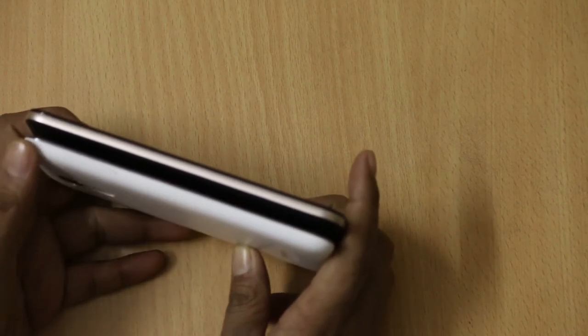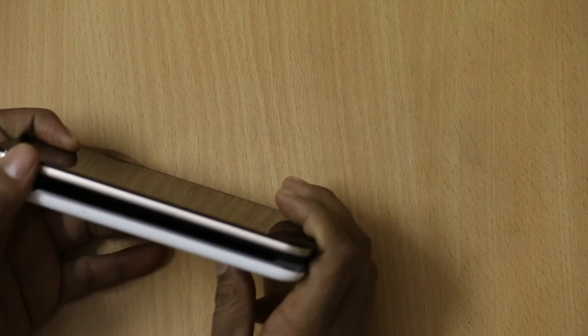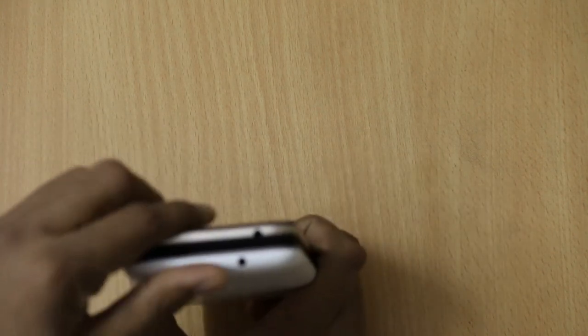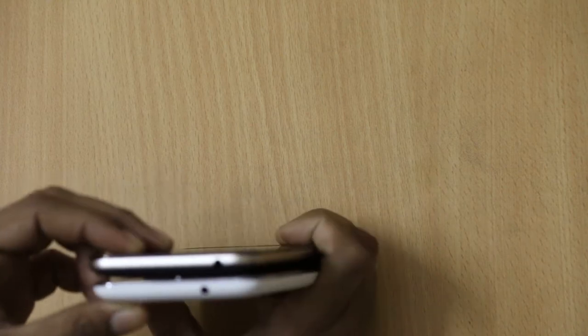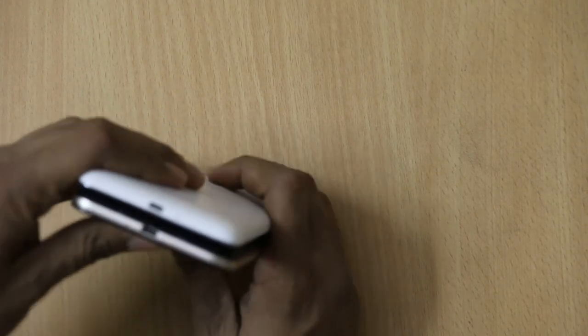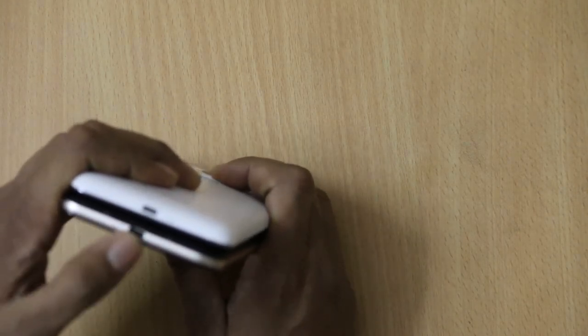On the left side there is a power key and volume key on the Coolpad Note 3, but there is nothing on the Asus Zenfone Max. At the top you will find a 3.5mm audio jack on both smartphones, and at the bottom there is a micro USB slot for charging and a mic on both smartphones.